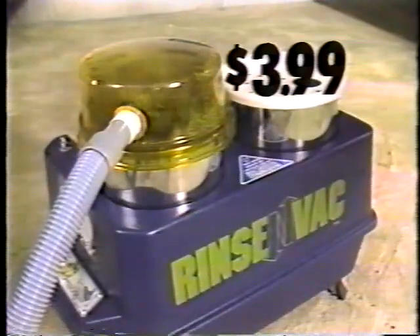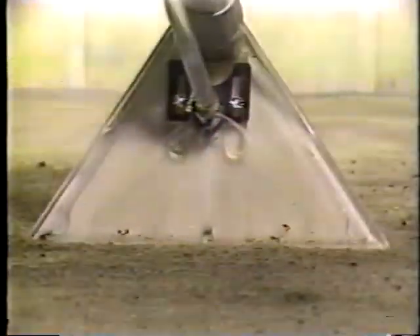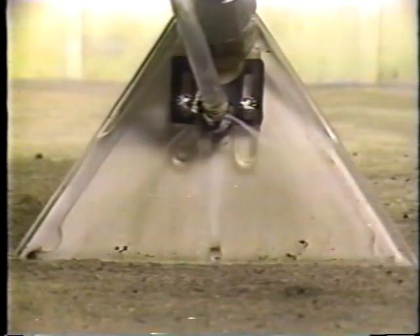Now, the home carpet cleaning system that does the most beautiful job has the most beautiful price. Now you can rent RinsenVac for only $3.99 for four hours. The way RinsenVac pulls up that dirt, at that price it's dirt cheap.